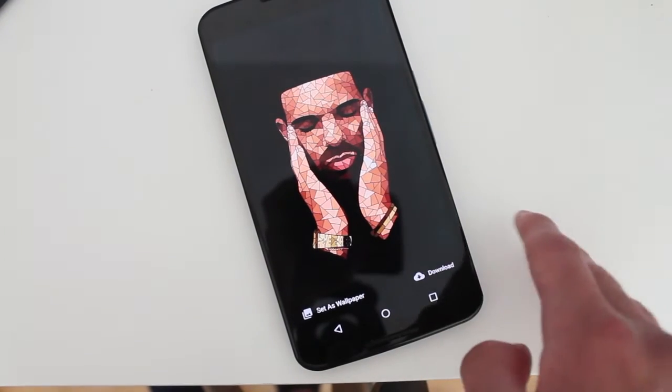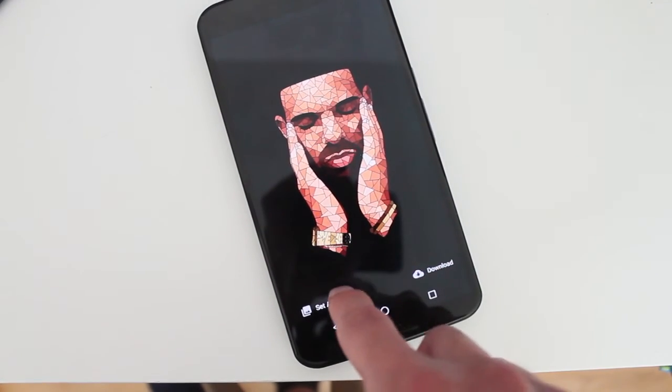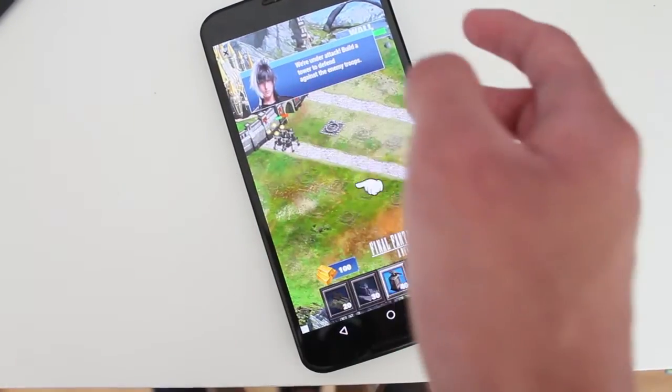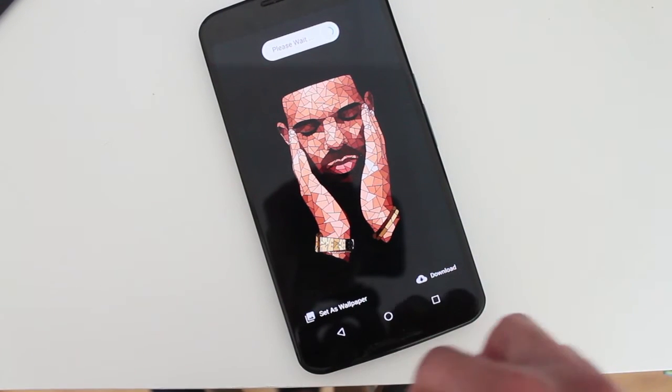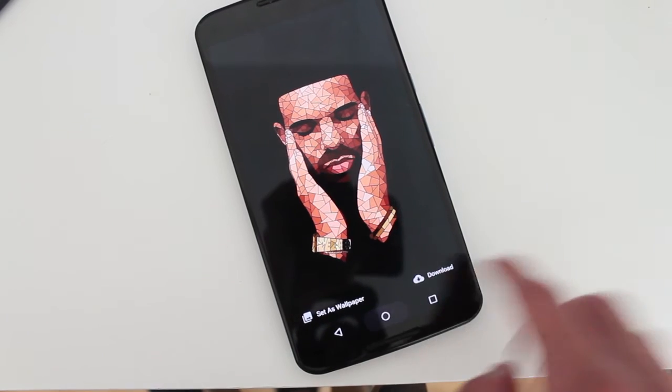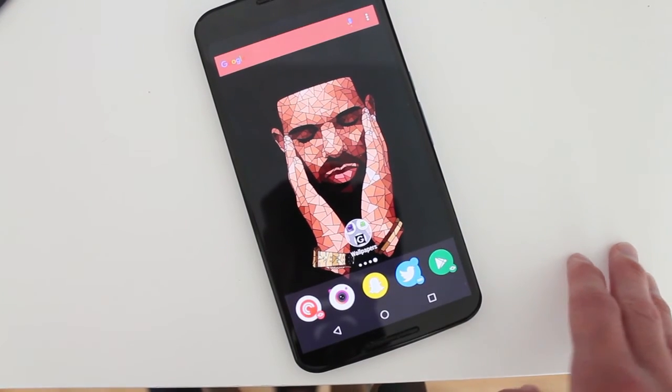There's a ton to choose from. So like this Drake one right here, I'll set this up right now. And then, of course, there's these ads that you have to watch for a little while. There we go, simple as that. And it should be ready to go. And there we go.